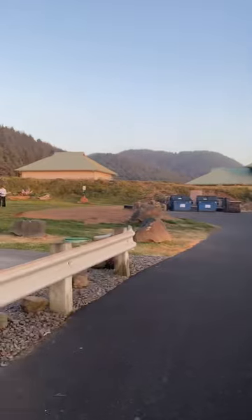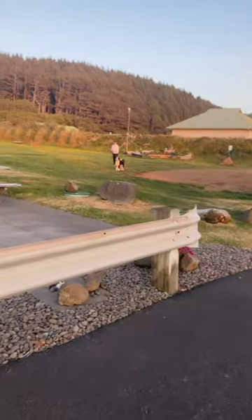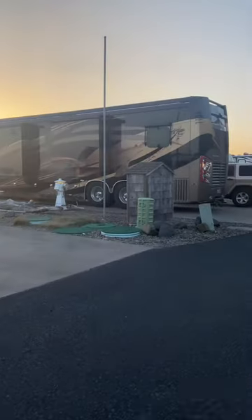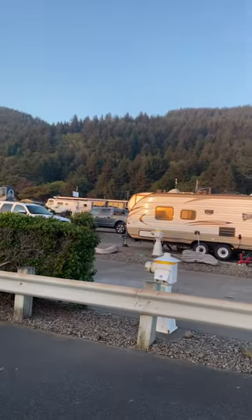There you go — that's for the dogs. Dogs are free to walk around in that grassy area. See how beautiful it is.